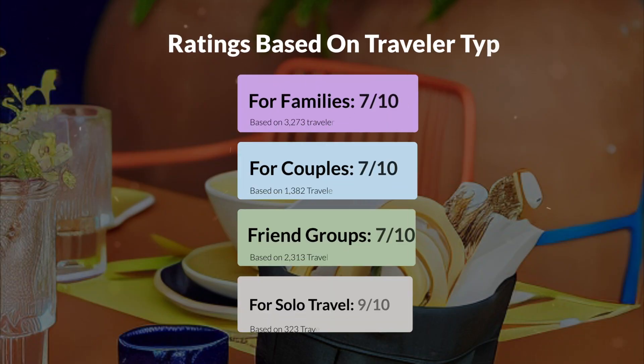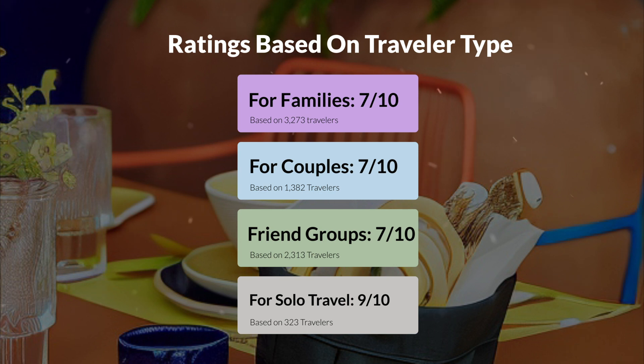Now, let's move on to our personal ratings for this hotel, depending on the type of traveler. For families: 7 out of 10. For couples: 9 out of 10. For friend groups: 7 out of 10. For solo travel: 9 out of 10.